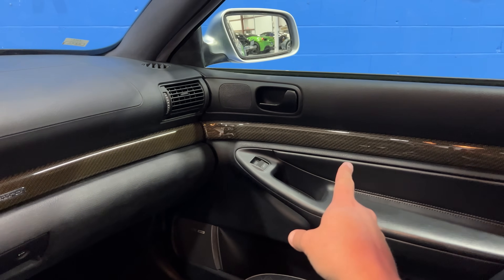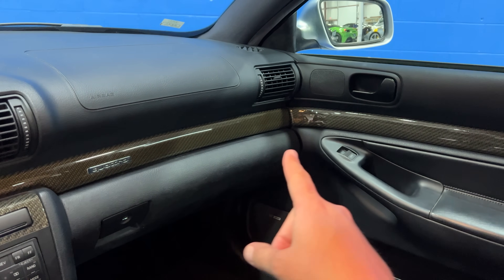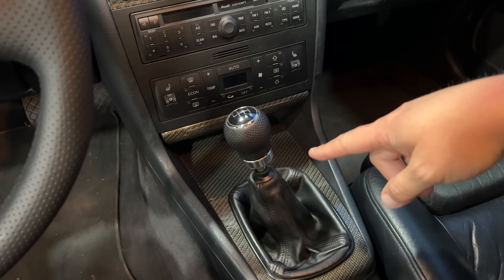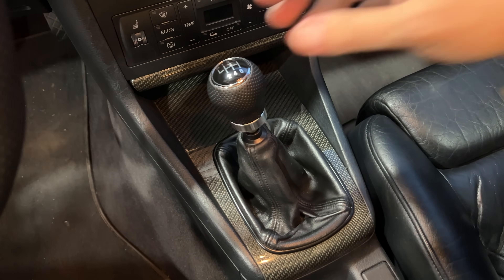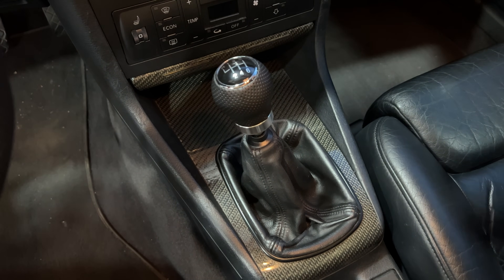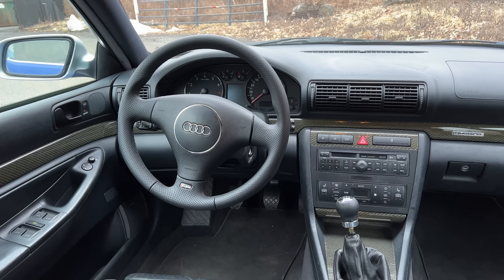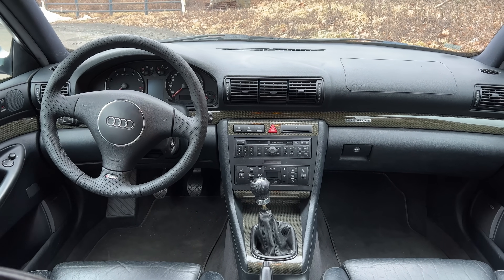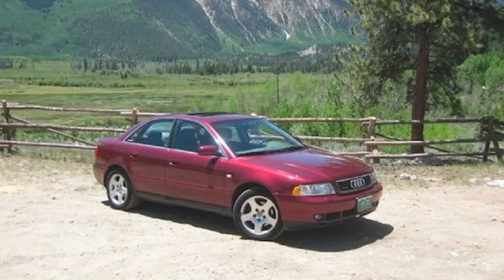Some other nice upgrades to the RS4: you can see the carbon fiber trim on the door panel and on the dashboard, going one carbon line across the car - also on the center control stack and center console around the shift lever. You also have a six-speed manual transmission in here, which was mandatory. A4 and S4 models you could get with an automatic, but not the RS4 - it was six-speed manual only. But aside from those RS4 upgrades, the rest of this interior is really just pretty similar to a B5 Audi A4, the A4 from the late 90s and early 2000s.